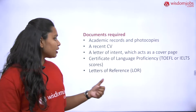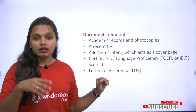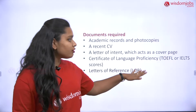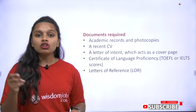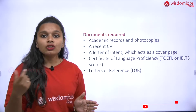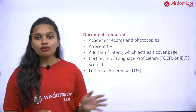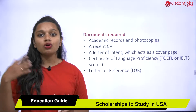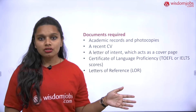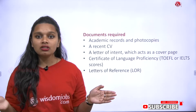Then a letter of intent, which acts as a cover page. Don't worry about CVs, cover pages, and resumes — I've made separate videos for each of those on our channel. Next is a certificate of language proficiency. As mentioned in a previous video, there are language tests. Even if you don't get top marks in those exams, you must still submit whatever certificates you have — it's mandatory. Then letters of reference: write a reference letter from your lecturers or professors where you recently studied. This is very important for getting into the university.